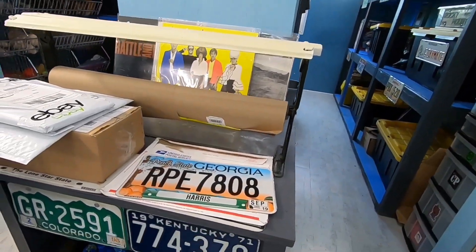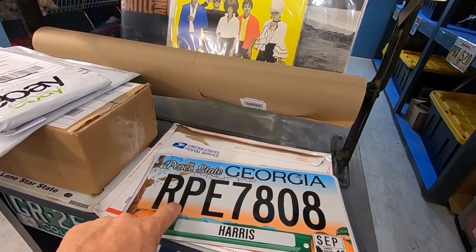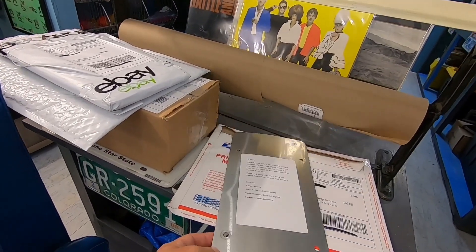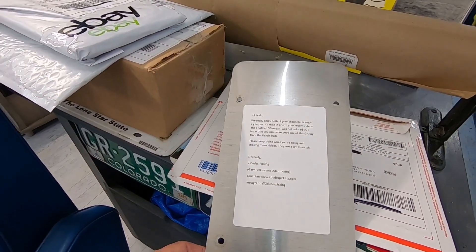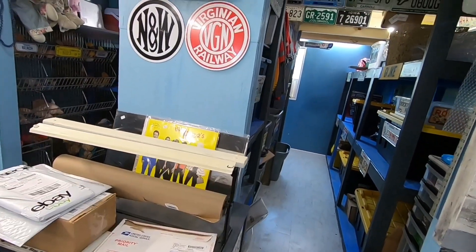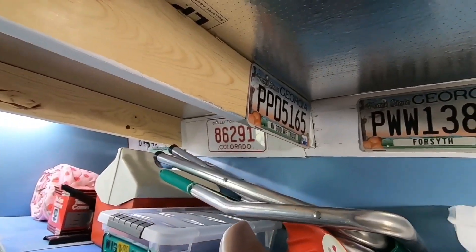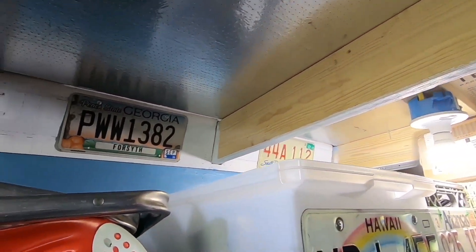Before we head inside, here is an awesome license plate. We already have a Georgia one, but when the person sent this, we didn't have one, and I do appreciate it. On the back is the note: Two Dudes Picking — on YouTube and on Instagram — Gary Perkins and Adam Jones. That is really, really kind of y'all. We will put it back here somewhere, right next to the Georgia plate that's already on the wall. Thank you all so much. Let's head inside.